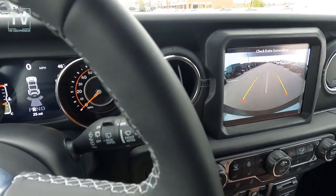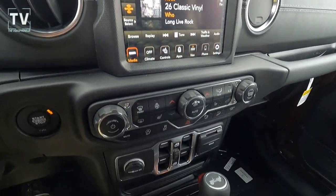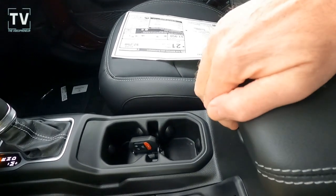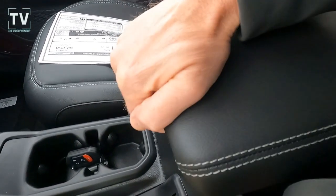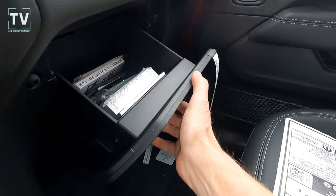There's the backup camera view, and you also get an indicator if there are any objects behind you. This is a four-by-four. Here's the center console — it has two trays: a top tray for smaller items like change, keys, and pens, and a lower section for larger items, as well as a USB port.